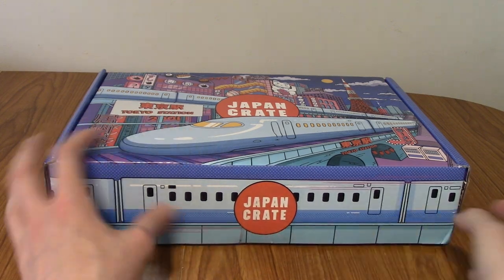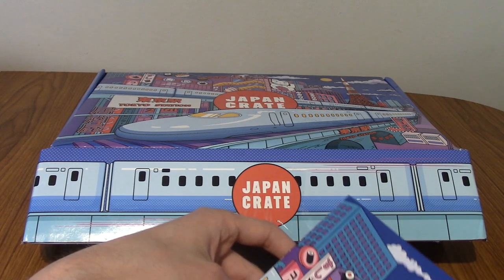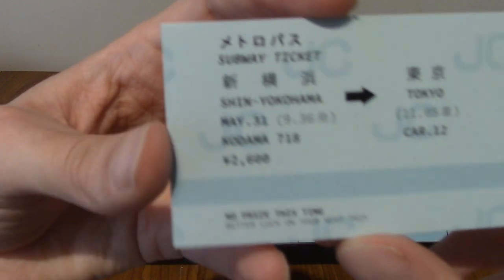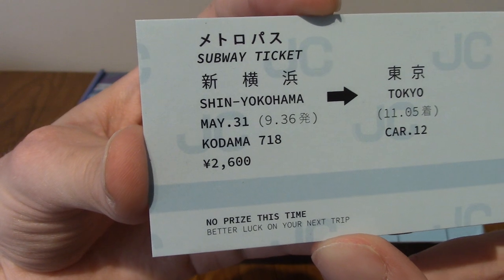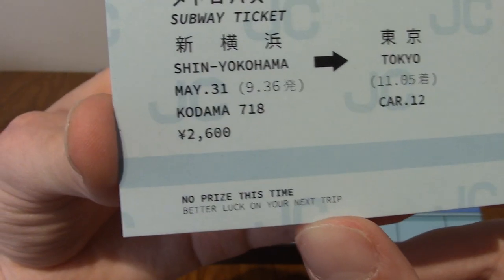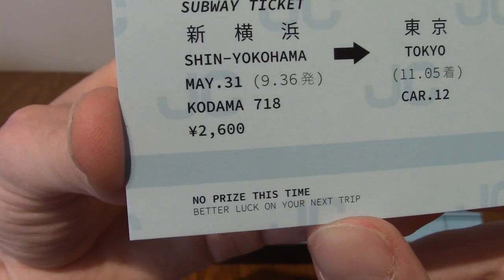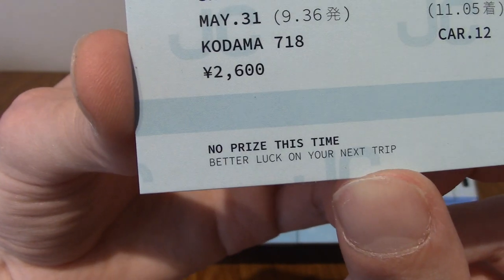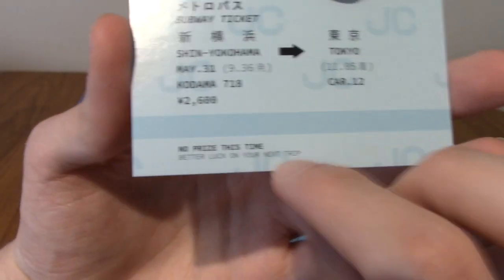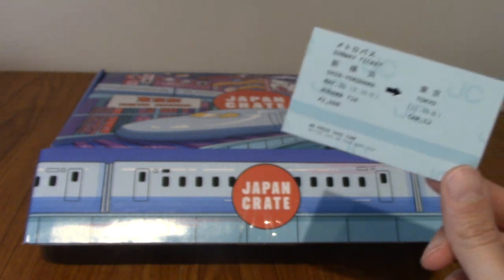As always I'm gonna be delving my hand in and pull out the items and discover them together. A slip of paper just fell out. This is a subway ticket! We're going from Shin Yokohama to Tokyo. It is Kodama 718, car 12, 2600 yen. It's the prize card thing — every month they do a prize card thing. No prize this time.